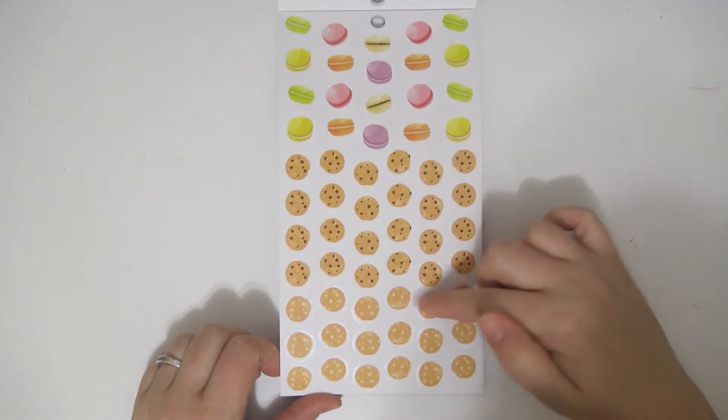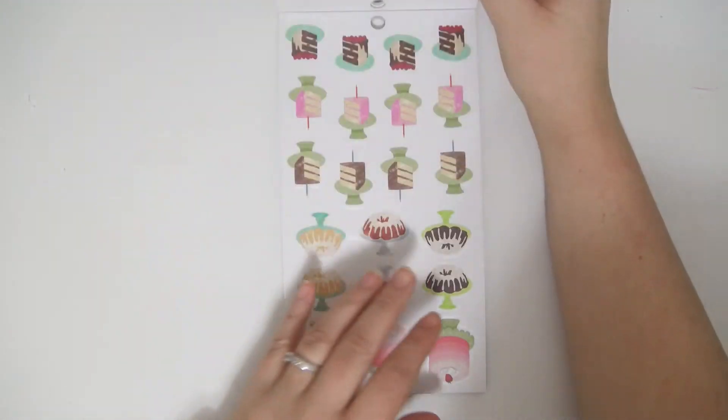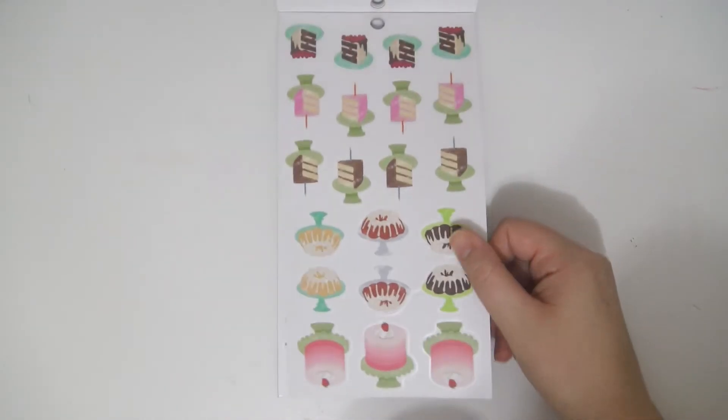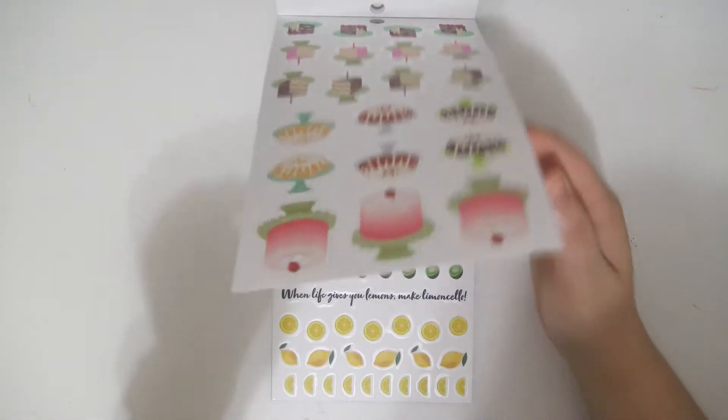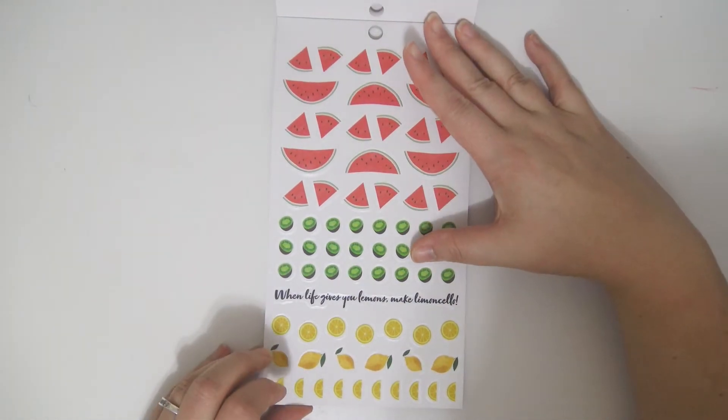Some chocolate chip cookies, white chocolate chip cookies or like macadamia nut cookies or something. Cakes — you got some bundt cakes, you got some big giant cakes over here, some cake slices with little candles on top. And you get some fruit: some watermelon, kiwis.